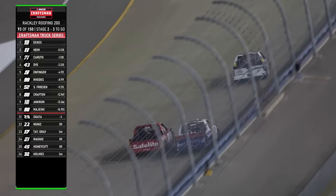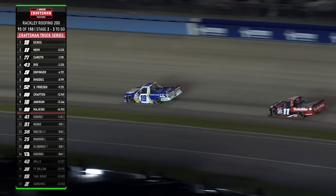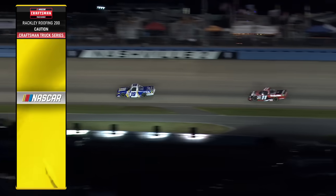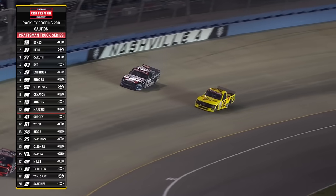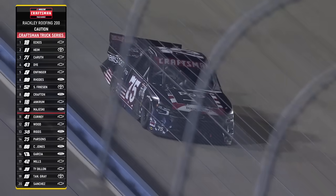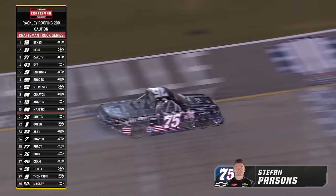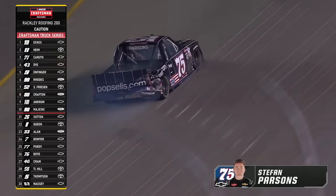Wants to pick up stage number two for the win — and this battle on the right side. These two have been wrecking each other and now Stephan Parsons goes around. The caution comes out for the sixth time. That was obviously intentional about the 38, but they've been there — you can see all the battle scars on that truck. They've been together two or three times.